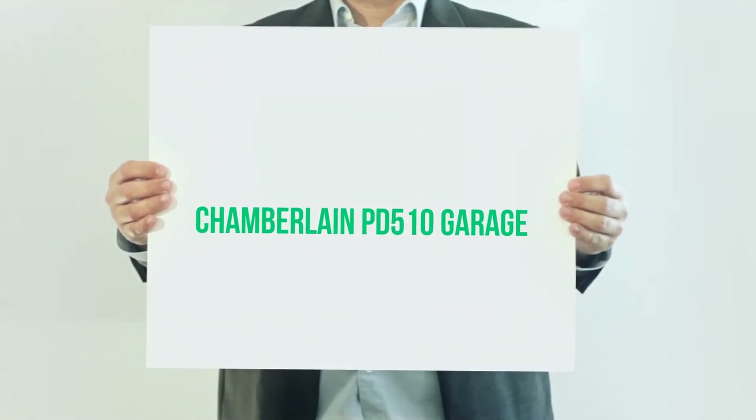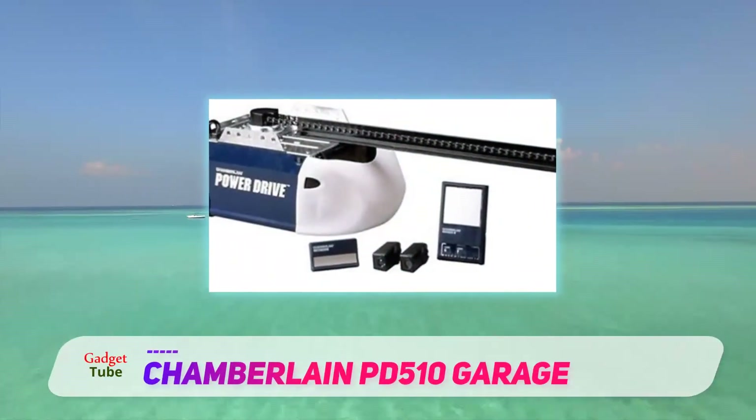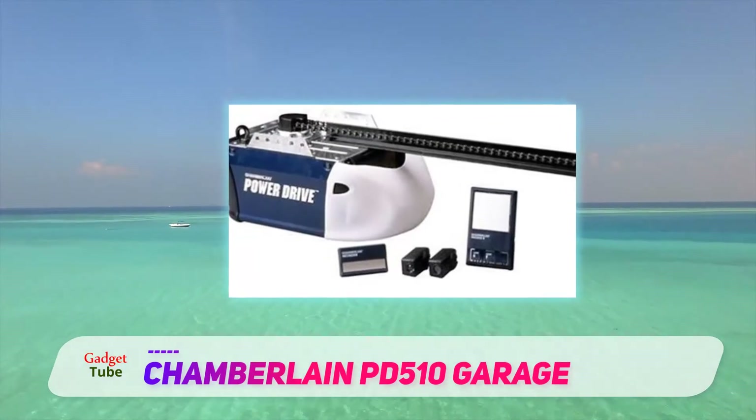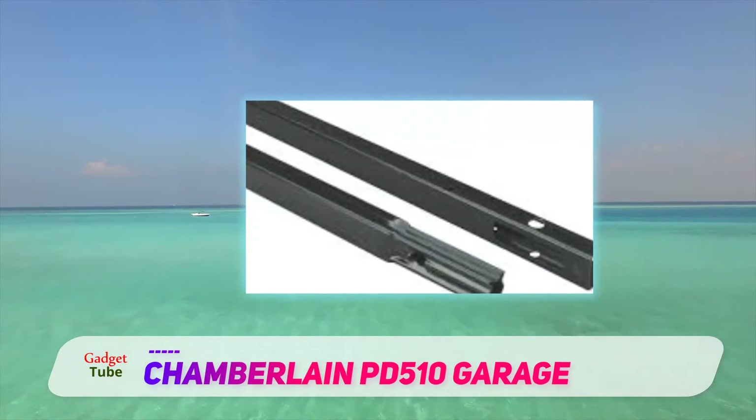Chamberlain PD510 Garage. Chamberlain's PD510 is an advanced garage door opener in the market. It is one of the most popular brands in the industry with a range of different types of garage door openers for everyone.